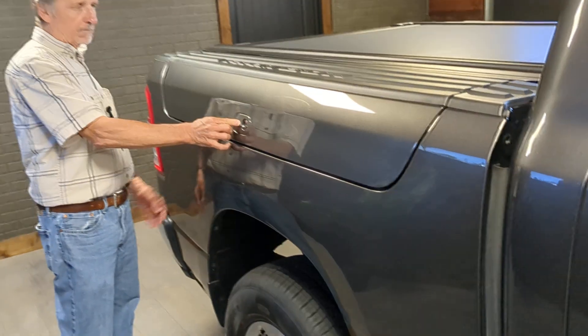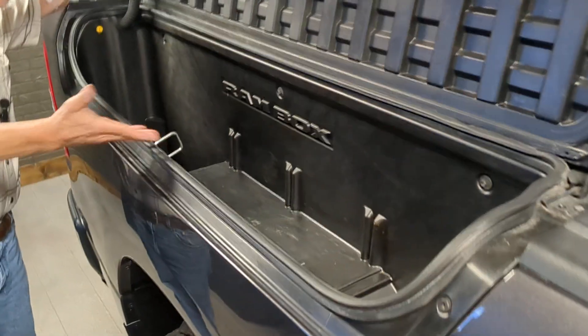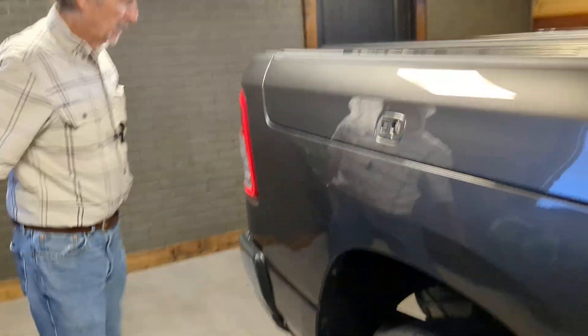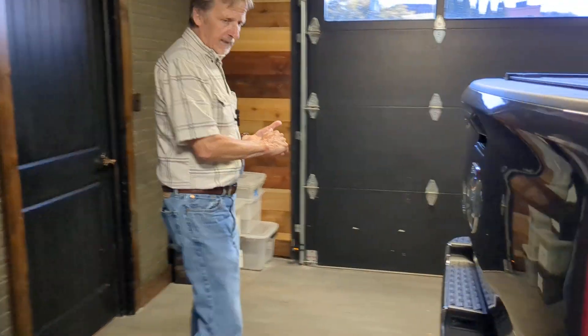We don't get many of these with the RAM boxes. So if you haven't seen a RAM box, let's take a look. Very clever feature for a pickup — people seem to love it.